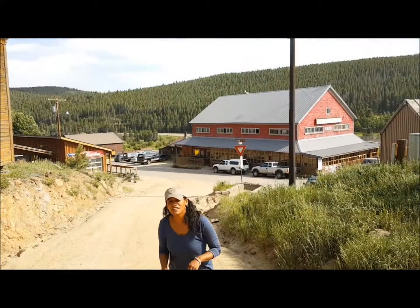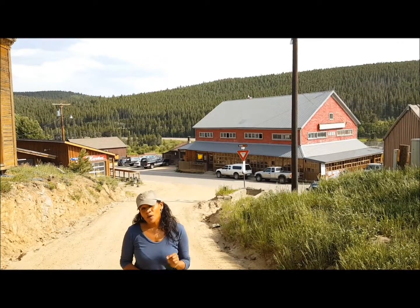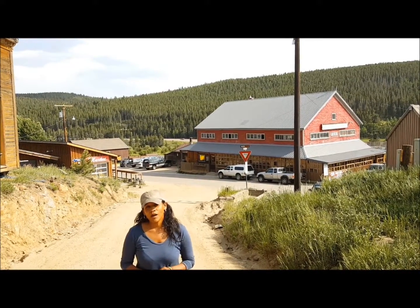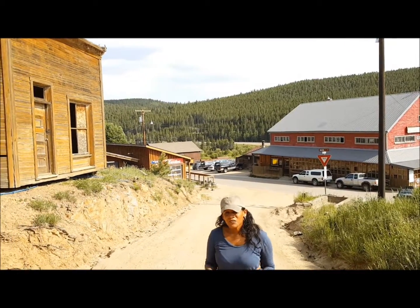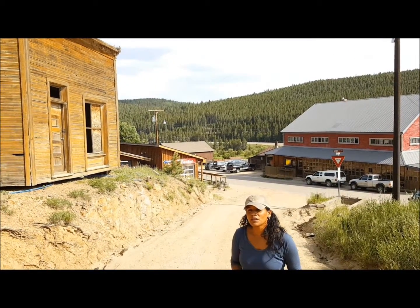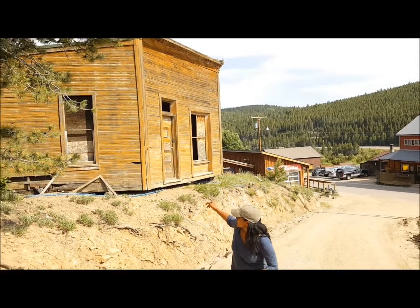So here we are in Rollinsville. This town was once an old stagecoach stop that went all the way from Estes Park to Blackhawk. Although it's not really a ghost town, there are some really cool structures — original structures — such as this here.